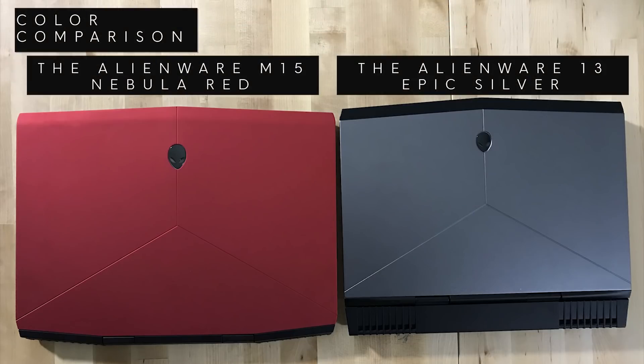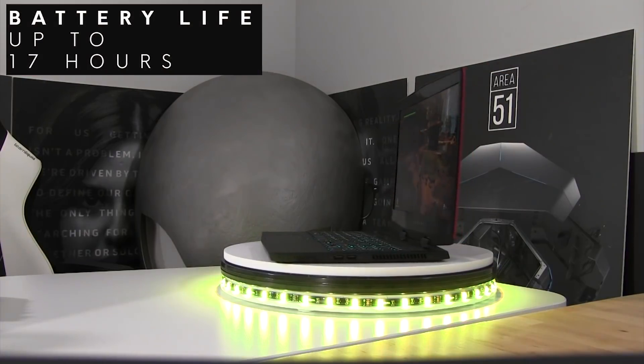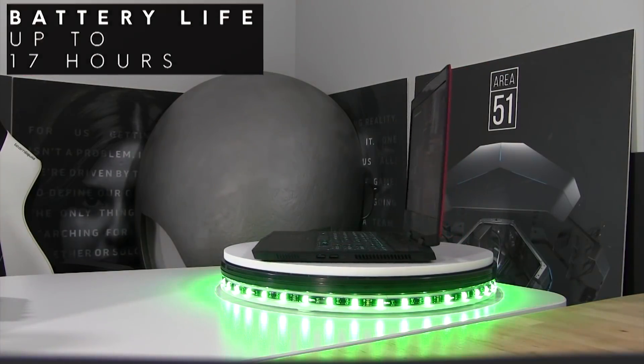The laptop comes in both Epic Silver and Nebula Red, and comes with battery options of up to 17 hours of battery life.